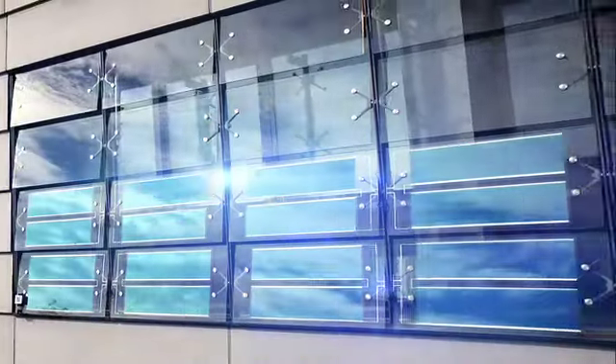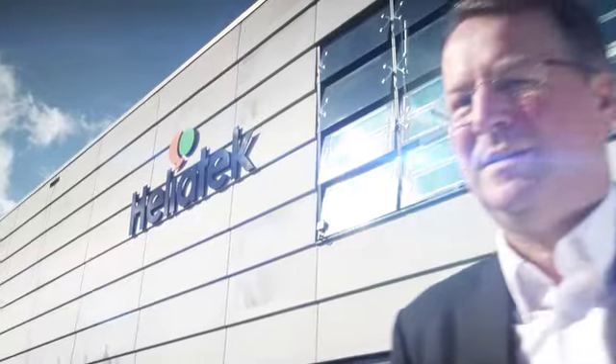We at Heliotech are producing solar film that we are going to put on buildings and allow these buildings to produce energy locally. We will make it possible. Heliotech has developed the perfect solution.